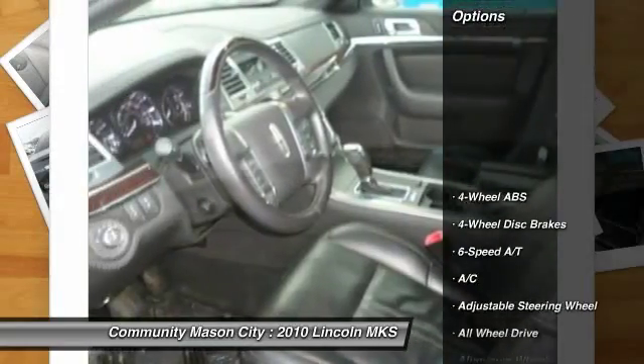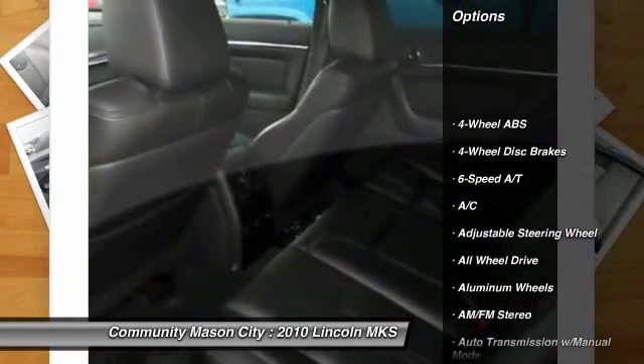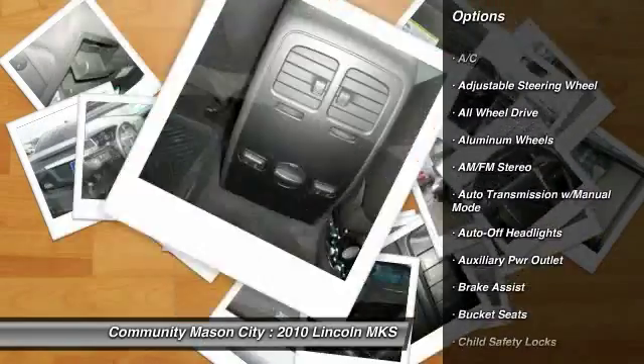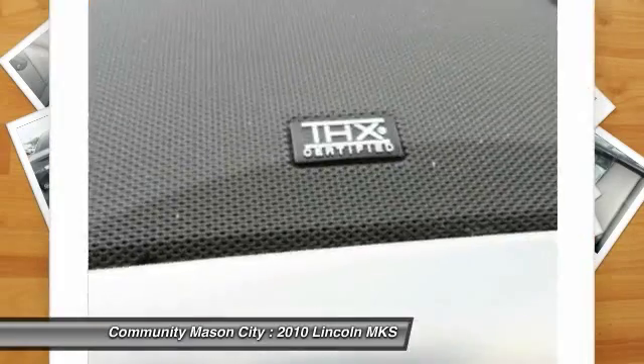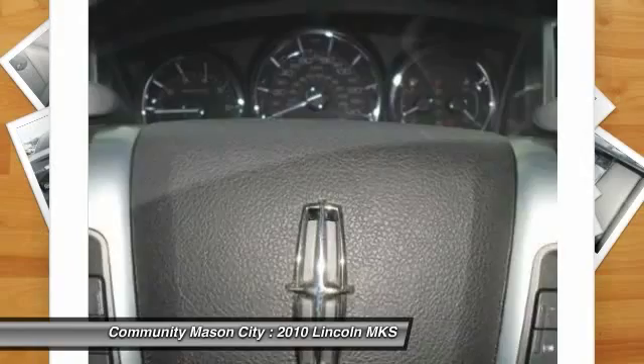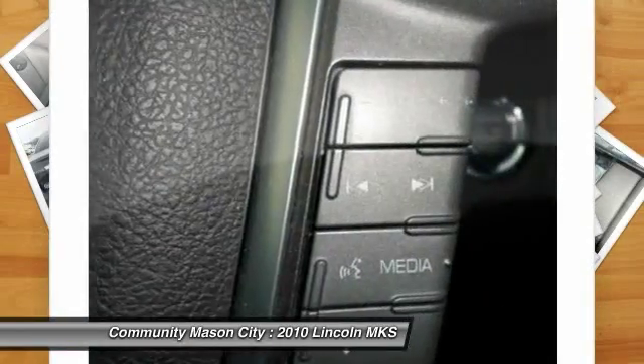Here are some of this vehicle's great options: all-wheel drive, CD changer, power passenger seat, four-wheel ABS, air conditioning, driver lumbar, power steering, driver airbag, adjustable steering wheel, aluminum wheels.